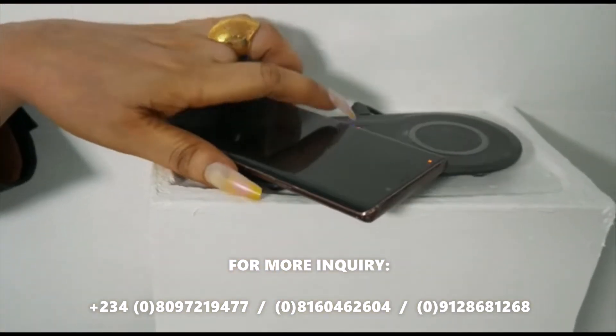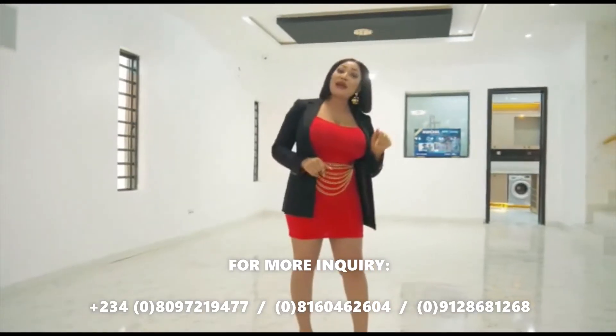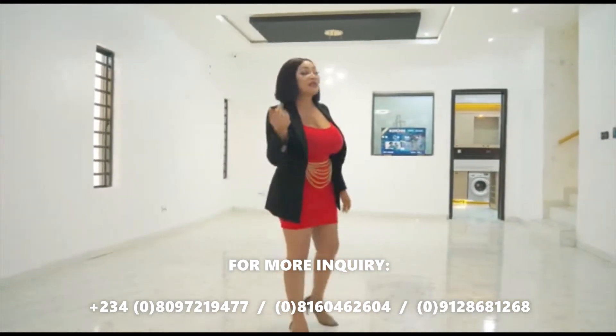I never heard that one before, but guys, there is a wireless charger in this house. Come with me, let's go to the kitchen.